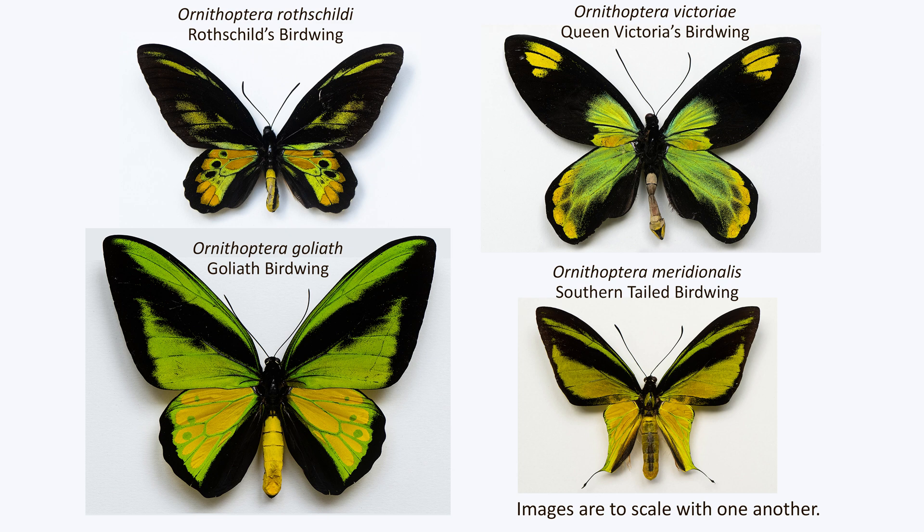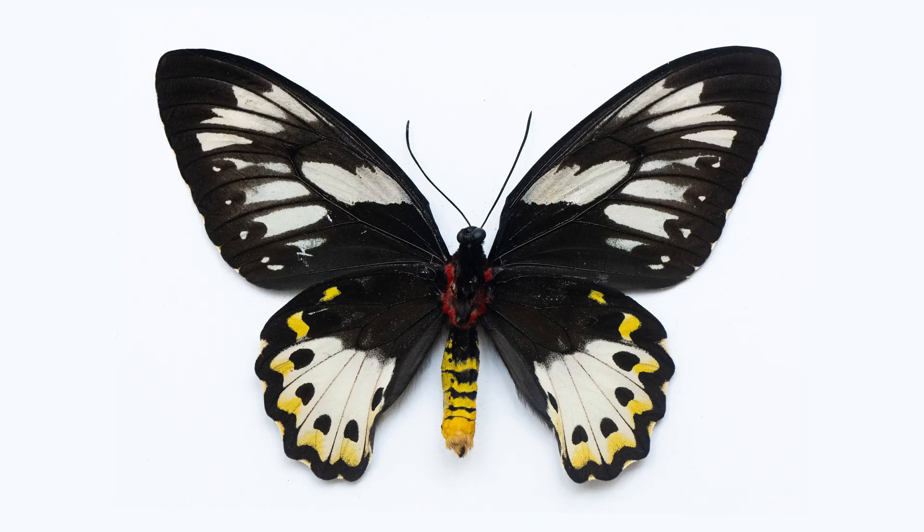Note also there's a huge size variation between these four, with the Goliath having a 15 centimeter wingspan and the southern tailed birdwing having a 10 centimeter wingspan. The former really does live up to its name — certainly the females of it are the second largest species on earth. So there's a lot of variation in the males.